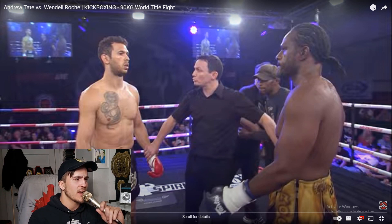Welcome back to the channel. Last time we watched one of Andrew Tate's first kickboxing fights — maybe not his first, it was an IKF title fight, but definitely early on in his career. And now today we are watching Andrew Tate vs. Wendell Roche. This is in France.